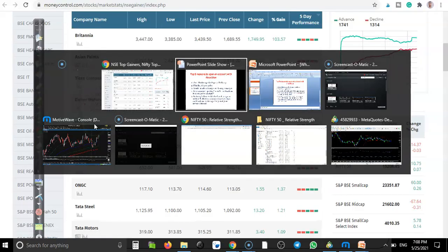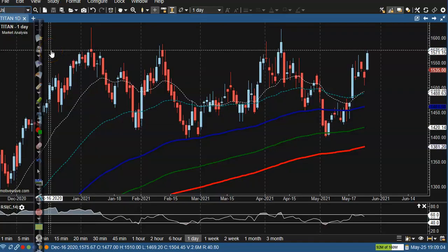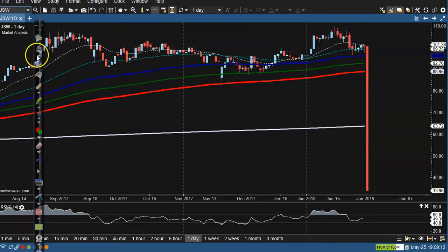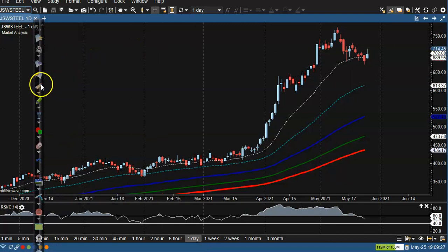Last one is JSW Steel. This is a clear uptrend and now it's taking support near the 20-period moving average. After that we have seen a bullish candle form right on it. We are looking for a buy after breaking the higher point. I hope you enjoy this video — if you like it, please like and subscribe. Thanks for watching.